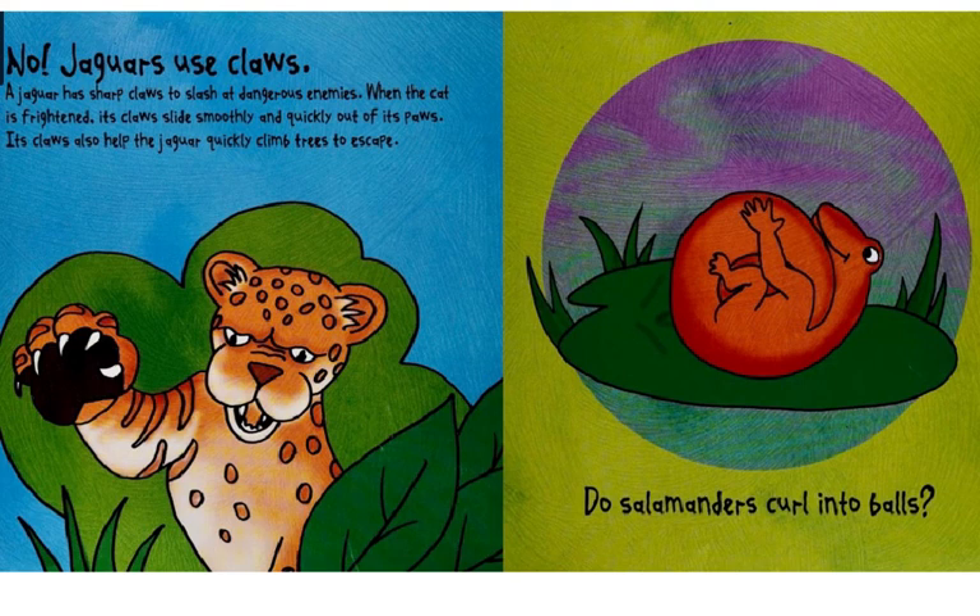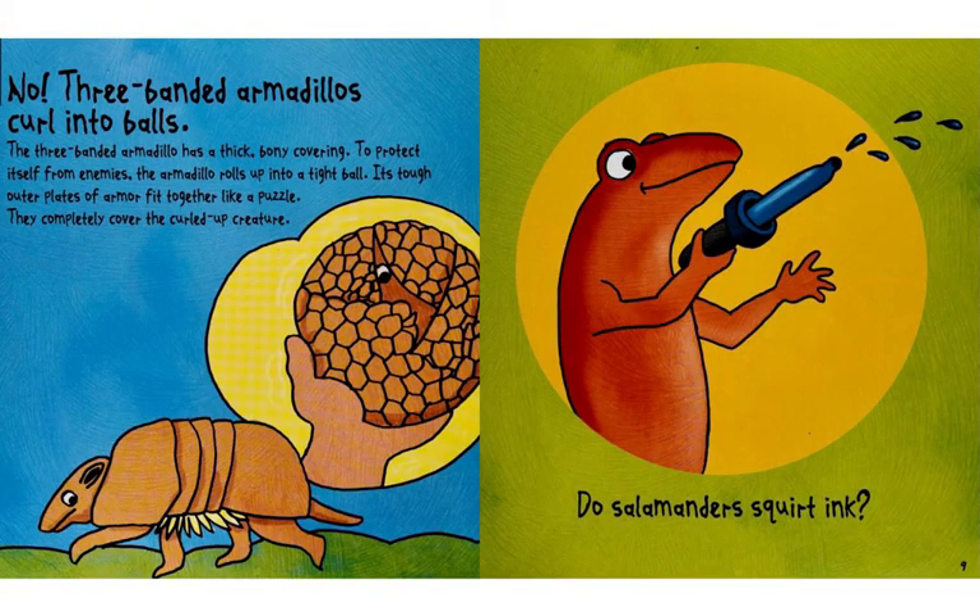Do salamanders curl into balls? No. Three-banded armadillos curl into balls. The three-banded armadillo has a thick, bony covering. To protect itself from enemies, the armadillo rolls up into a tight ball. Its tough outer plates of armor fit together like a puzzle. They completely cover the curled-up creature.